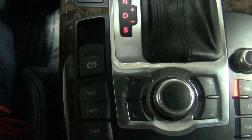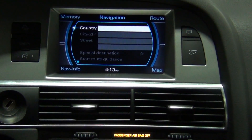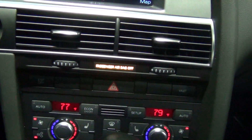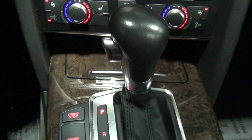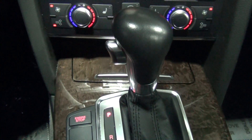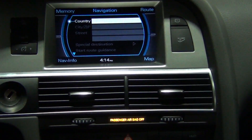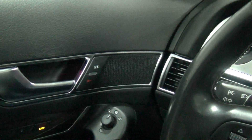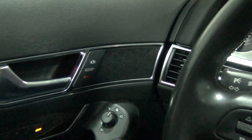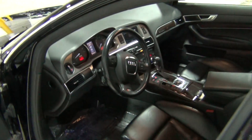That is your electronic parking brake. That is your dual zone automatic climate control. The transmission is a six-speed automatic with Tiptronic and a dynamic shift program. The vehicle has bi-xenon headlamps and a Bose premium sound system. It has 12-way power front seats with driver's memory. The interior just looks great — some extra speakers there as well. I'm going to leave the engine on so you can hear it when I get out of the car.